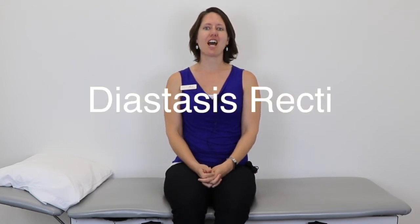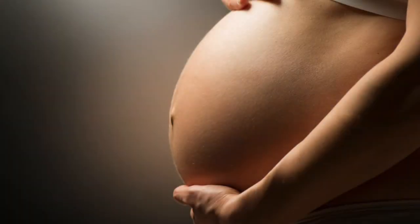Today we're going to talk about diastasis recti, which is a condition that affects many, many women postpartum. It's something that we're often not taught how to test for ourselves. As we're pregnant and our belly gets bigger and bigger, the abdominal muscles that surround our growing belly start to get more and more stretched out. This can result in diastasis recti postpartum.